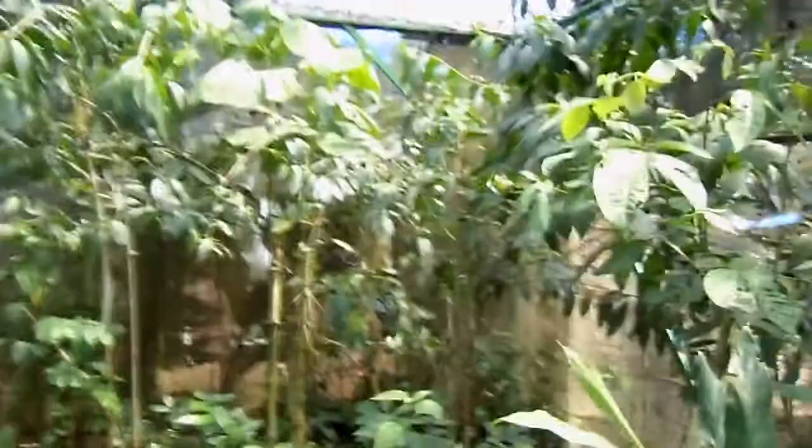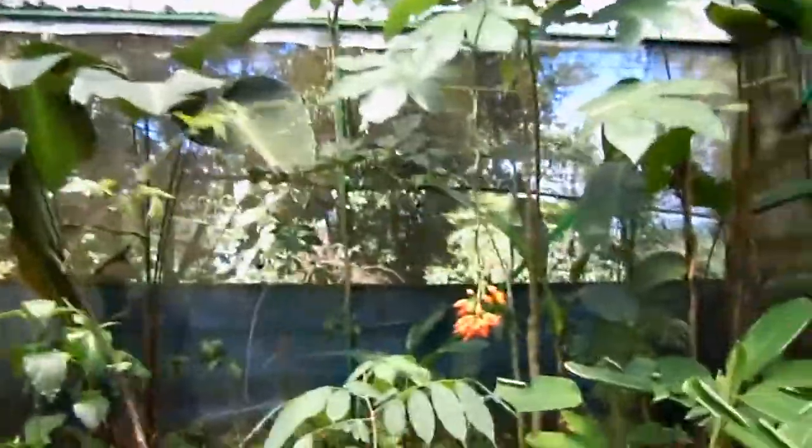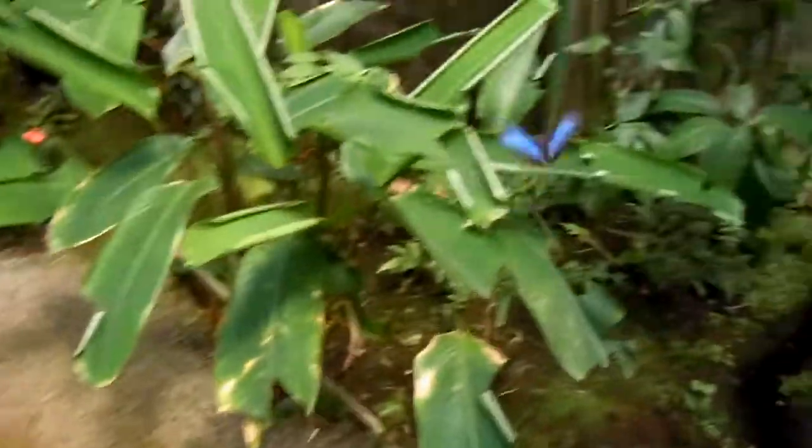The famous blue... what's the name of this blue butterfly? Morfo. This is like the Costa Rican bird if they had one, except it's a butterfly. It's a beautiful blue butterfly. Trying to get one to land, but they don't like to land very often.